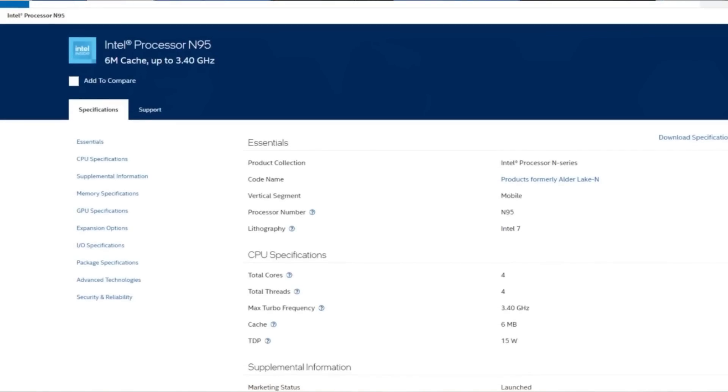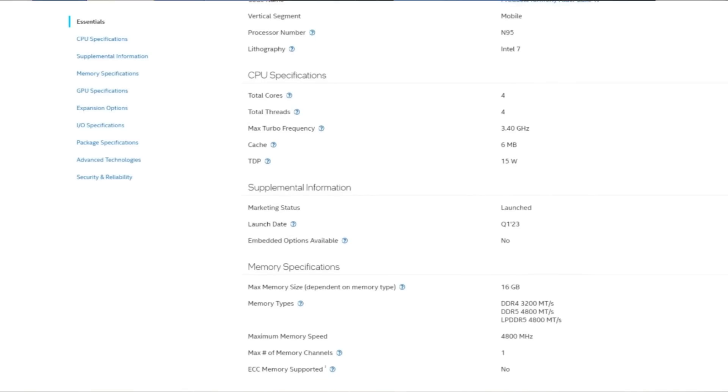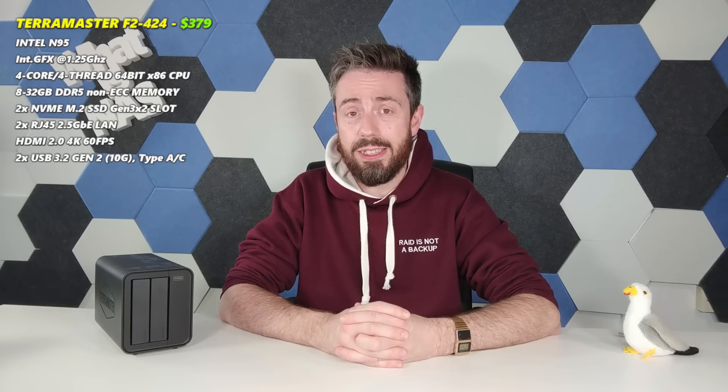Finally, the F2-424 from TerraMaster. TerraMaster reinvented a lot of their hardware architecture about nine or ten months ago, going through all of their chassis in the latest generation — changing hardware configuration and hardware choices in line with the rollout of TOS 6, their TerraMaster operating system. This system arrives with the N95 quad-core CPU, with a base clock speed of 0.8–1 GHz that can burst well into 3 GHz and higher, with integrated graphics. On top of that, the system has a couple of 2.5Gb ports and 8GB of DDR5 memory. It's a decent little NAS, but the $379 price tag really stands out.